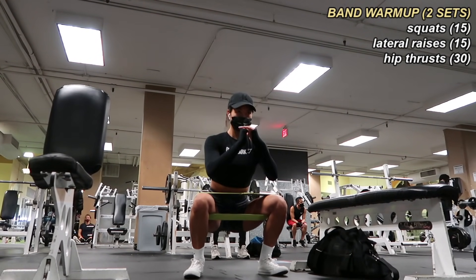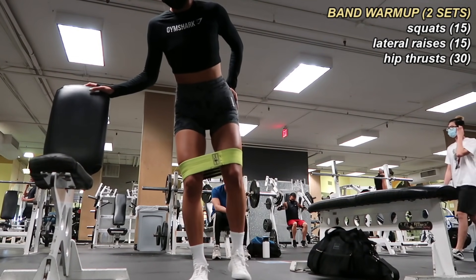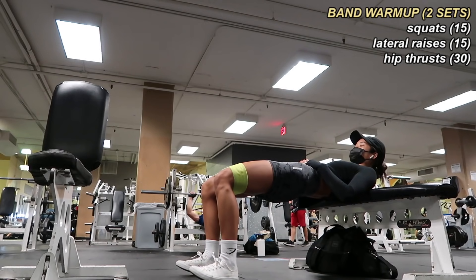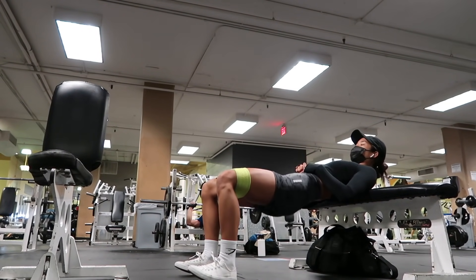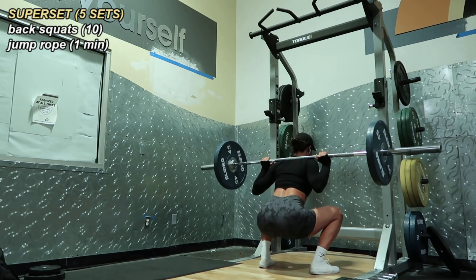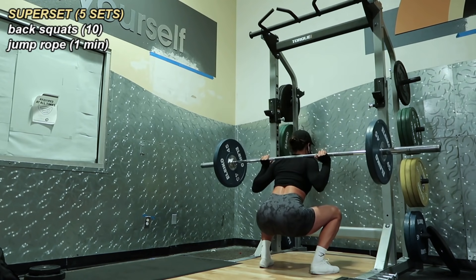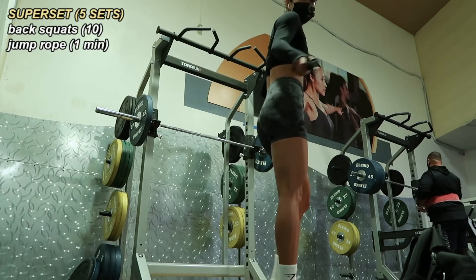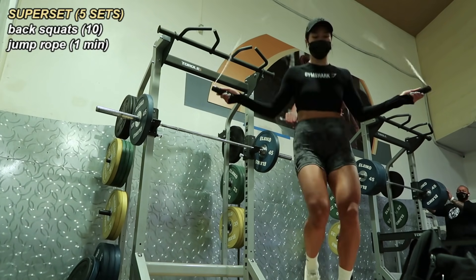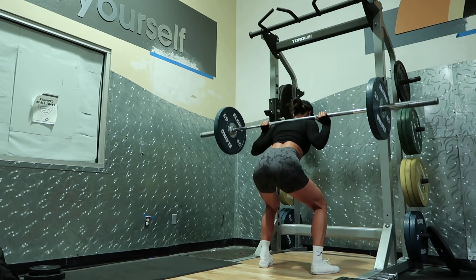Let's walk you through today's leg day. While I waited for a squat rack to open up I warmed up using my hip circle booty band — 15 squats, 15 lateral raises on each leg, and 30 hip thrusts, repeated two times through. Moving over to the squat rack, I did a superset of 10 back squats to one minute of jump roping. A superset is where you perform two exercises back to back before taking a rest — they cut down your workout time and improve muscle endurance. I was in the mood to throw in a little extra cardio, so after 10 squats I immediately went into a full minute of jump roping.